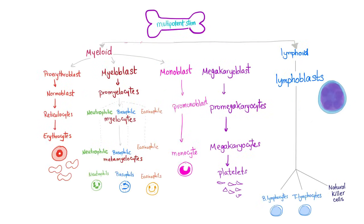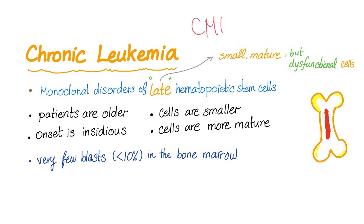Let's go back to our illustration. Bone marrow has myeloid and lymphoid lineage. In CML — chronic myeloid leukemia — we are talking about the myeloid cells. Do you expect neutrophilia? Yes. Basophilia? Of course. Eosinophilia? Yes indeed. CML is a chronic leukemia, a monoclonal disorder of the late stem cells. The cells are smaller, more mature, but dysfunctional — being mature doesn't necessarily mean they are functional.